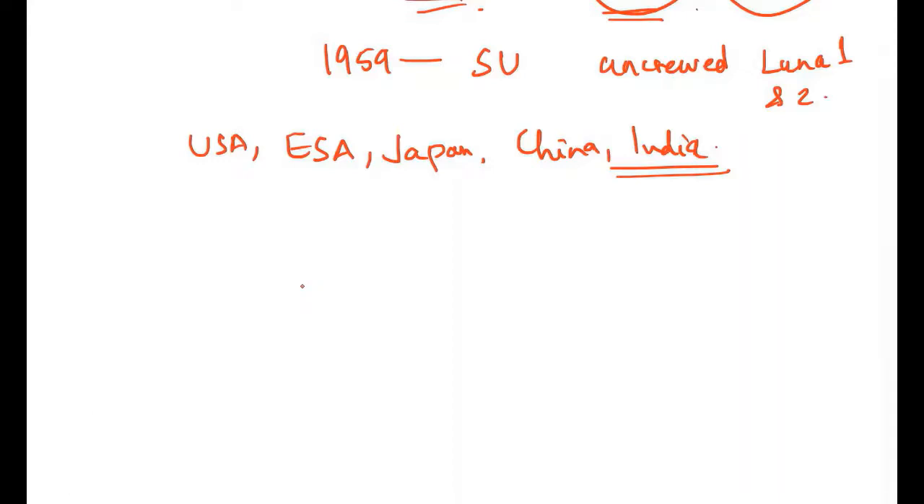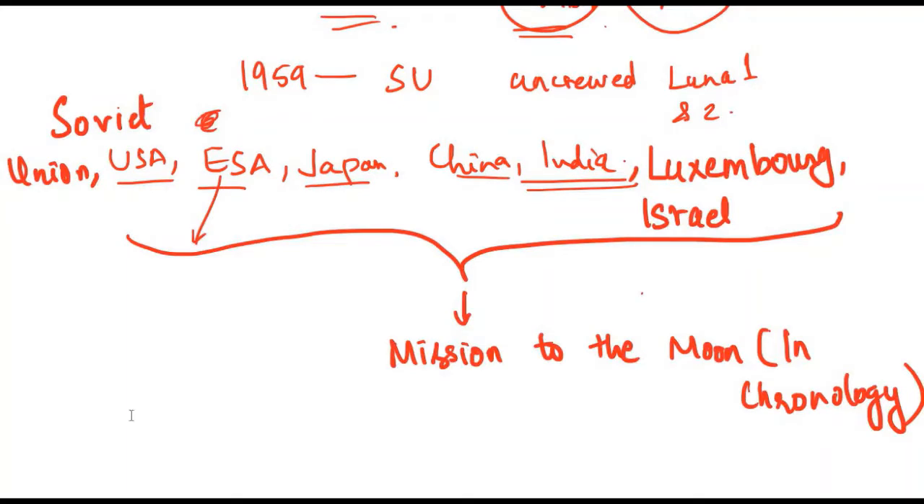After Apollo 17, which was the last manned lunar landing, humans haven't gone back to the moon. Nations and entities that have sent missions to the moon include the Soviet Union first, then the United States, then Japan, European Space Agency, China, India, Luxembourg, and Israel — though Israel's 2019 mission, which even attempted to send tardigrades, crashed and was destroyed.